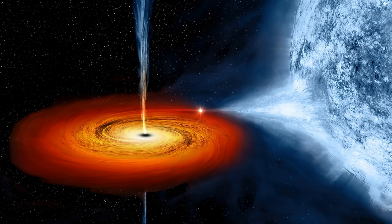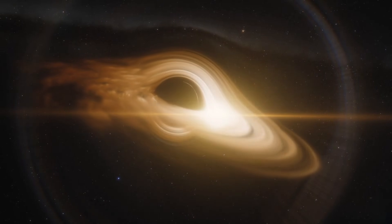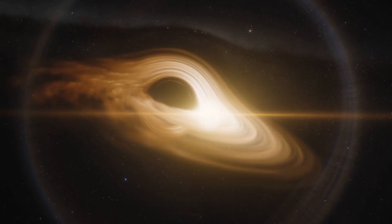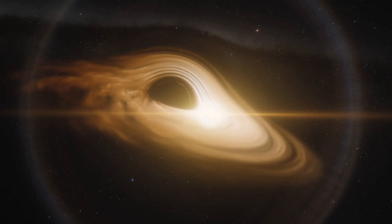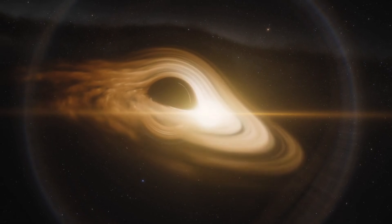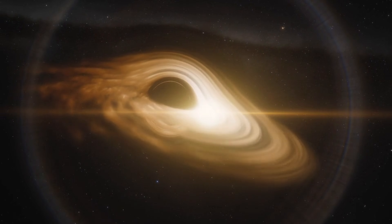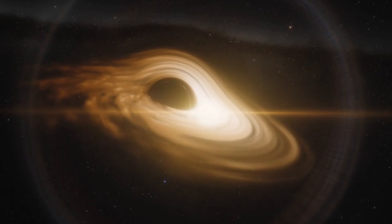Even black holes have an expiration date. But if black holes can evaporate, what happens to the stuff inside them? According to the laws of quantum mechanics, information — like the properties of particles — can't be destroyed. But if a black hole evaporates completely, where does that information go? This is known as the black hole information paradox, and solving it could unlock entirely new physics.